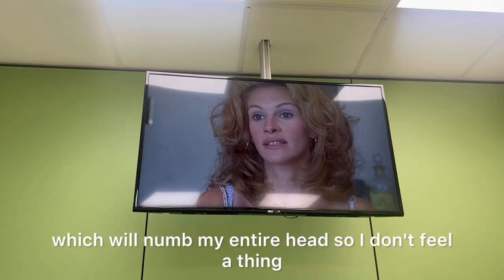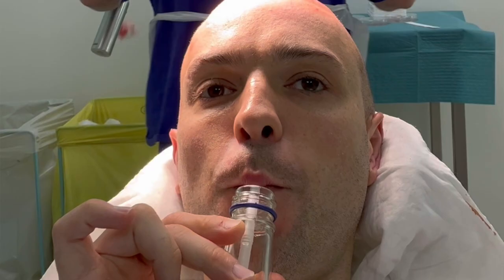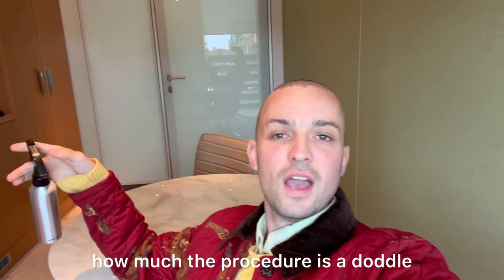Now I'm getting my numbing injections, which will numb my entire head so I don't feel a thing. You get to pick whatever you want to watch on TV — I picked Erin Brockovich. I can't stress enough how much the procedure is a doddle.